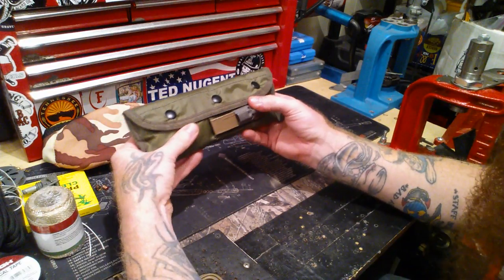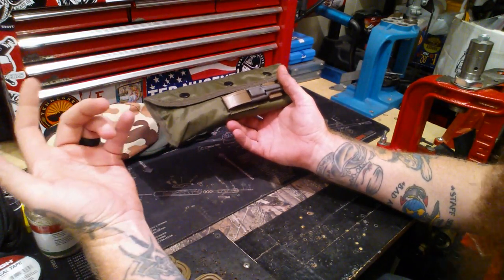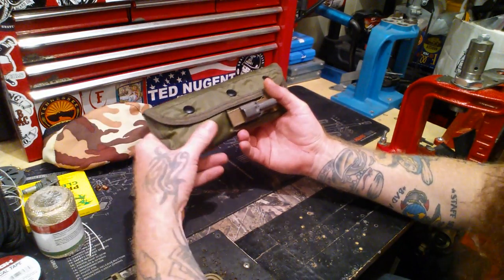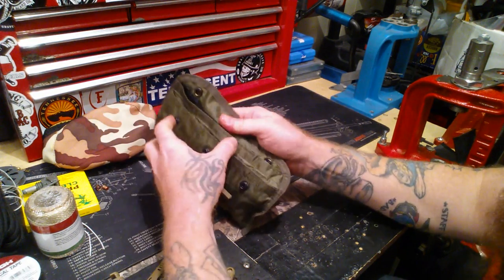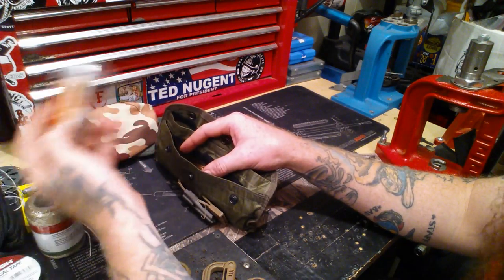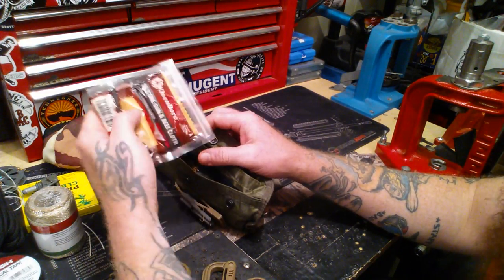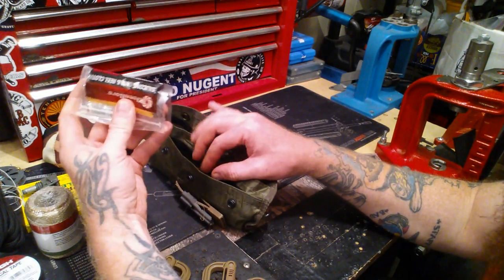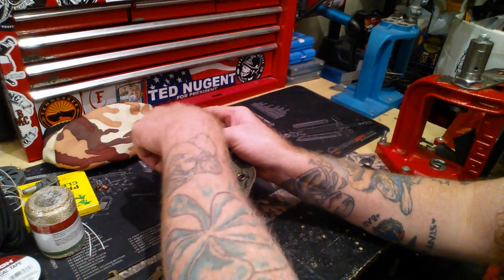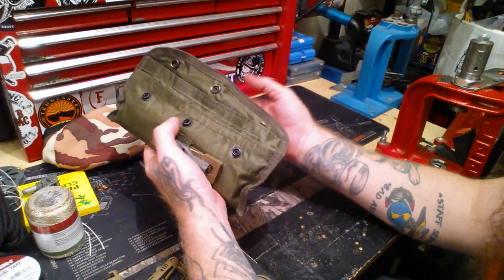Weapon clean kit — I've got this set up so it can clean anywhere from 50 cal all the way down to 22, just in case I'm stuck with a muzzle loader, desert eagle, or Smith and Wesson 500. All the pieces are in here. I also carry silicone gun reel cloth — these work great for polishing something up real quick and they're already lubricated. I've got a bunch of gun wipes in here. If you've got to clean something up in a post-apocalyptic scenario, these are great for cleaning a weapon real quick.